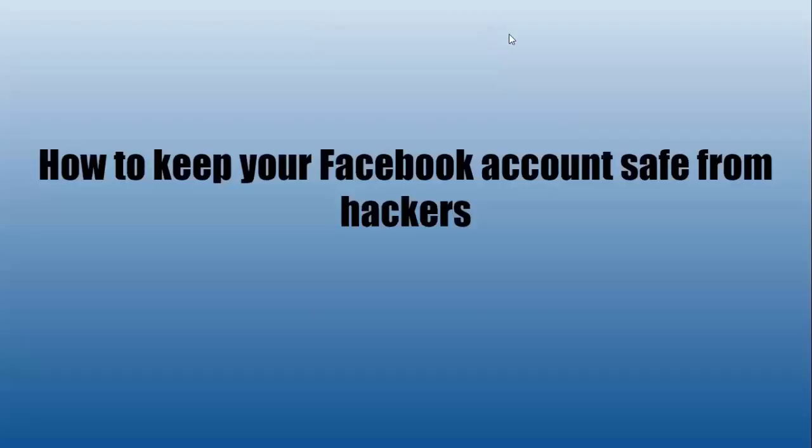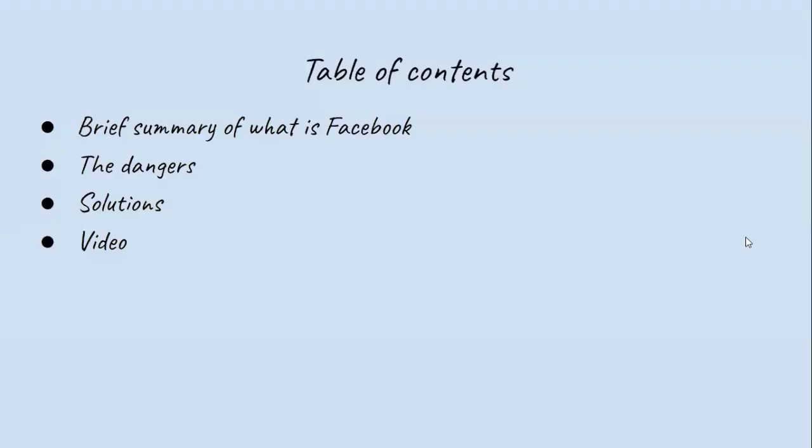Hi everyone, today we're going to be talking about how to keep your Facebook account safe from hackers. A brief overview: we'll have a summary of what Facebook is, the dangers, some solutions, and a video to guide you.